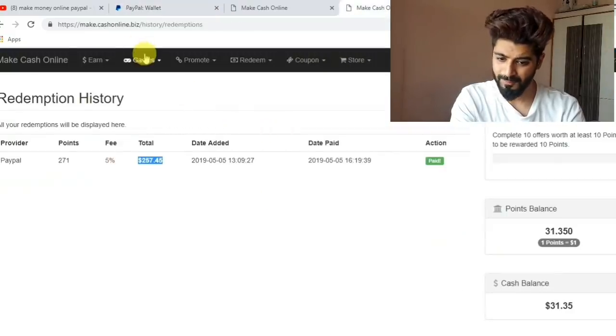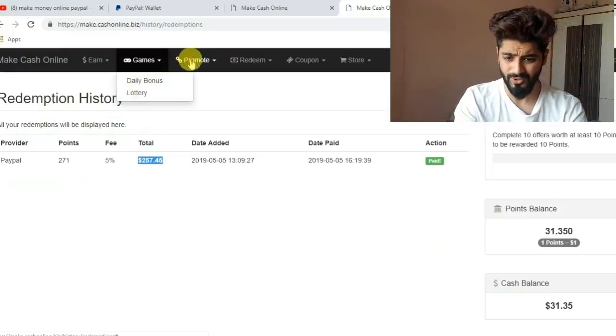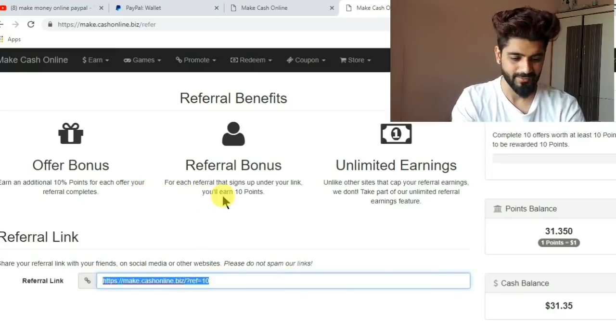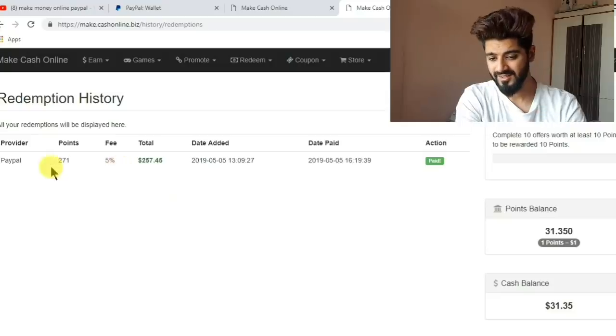You can also do the same — you can play games, acquire daily bonuses and lottery, and promote through your referral link. Anybody who signs up on your referral link, you will get certain amounts of points and commissions. The earnings are just unlimited.